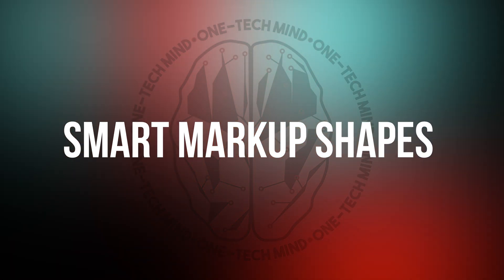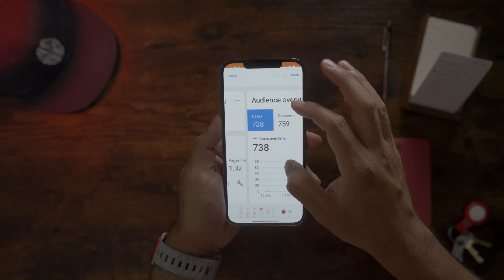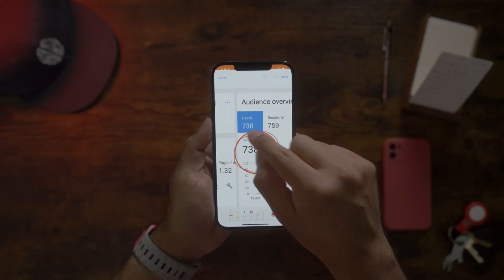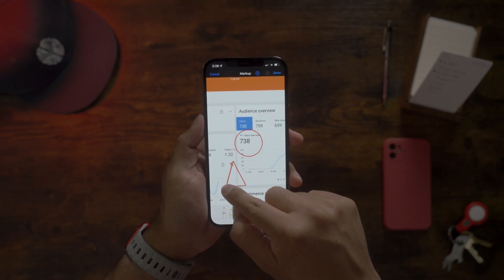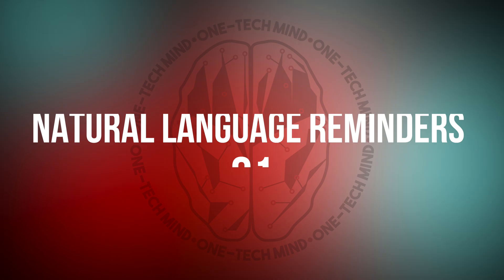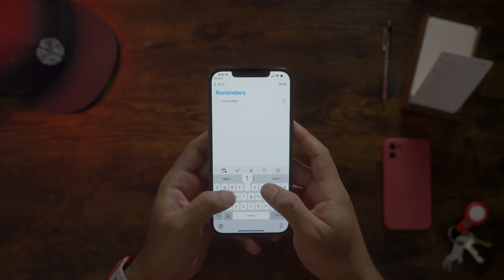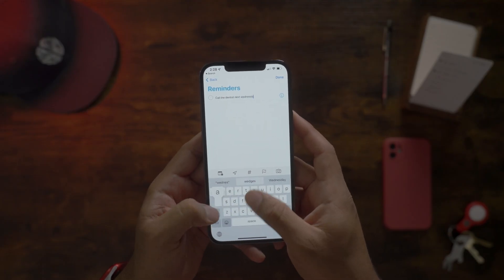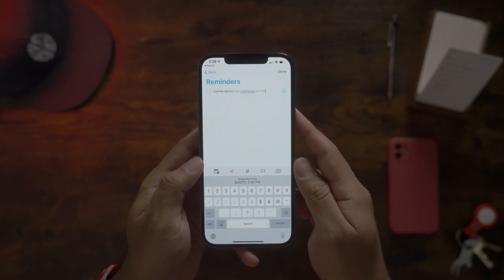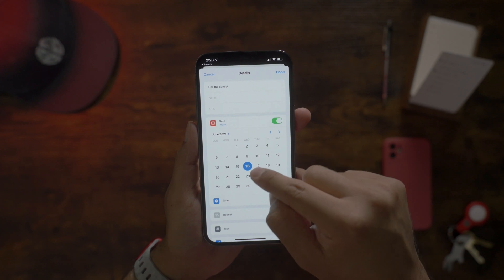Number two: smart markup shapes. When you're using Apple's markup tools to annotate a screenshot or other document, you can draw precise shapes quickly while using the pen or pencil tool. To draw a perfect circle, just draw a terrible one first, then pause at the end of your line until the scribble snaps into shape. This also works when drawing triangles, squares, rectangles, even stars, and my personal favorite — arrows. Number one: natural language in reminders. When you type the name and content of a reminder, you can also specify its due date and time using natural language. For example, I could type something like 'Call the dentist next Wednesday at 3:30 p.m.' and the date and time will be recognized and changed to blue text. If you tap on it, it will be committed to your reminder and you're all set. This is way faster than entering the date and time separately via the details menu.